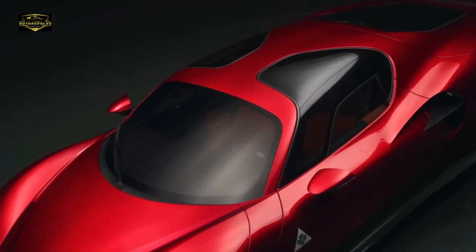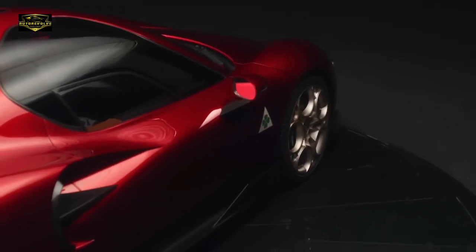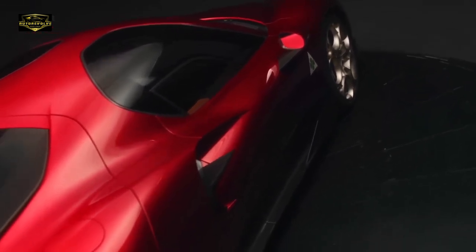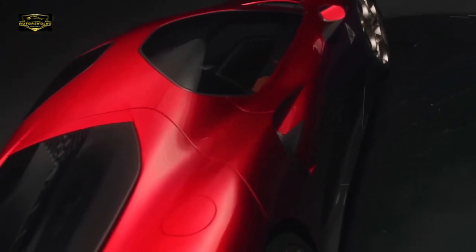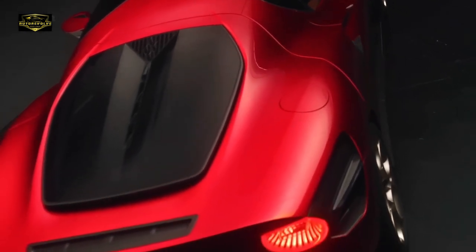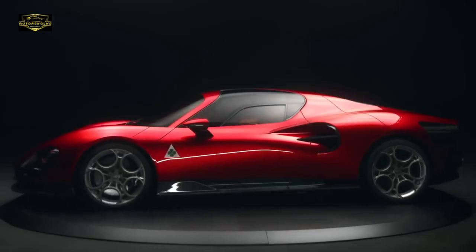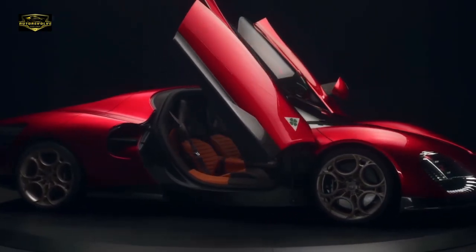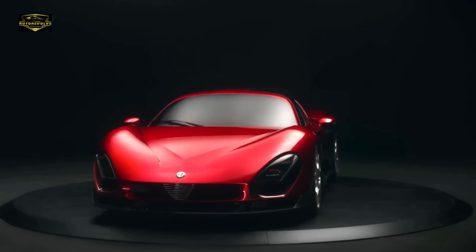In a world where modern cars often exude aggression, this design is a refreshing departure. Let's explore the exquisite details of this car. The Cofango — which is Italian for the entire front end — is a remarkable feature. The butterfly doors, while common in modern supercars, were actually pioneered by the original 33 Stradale.